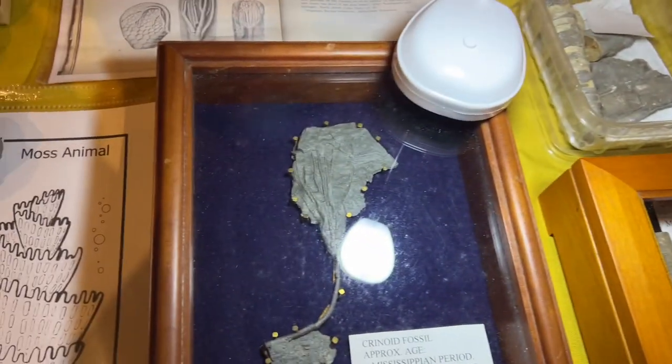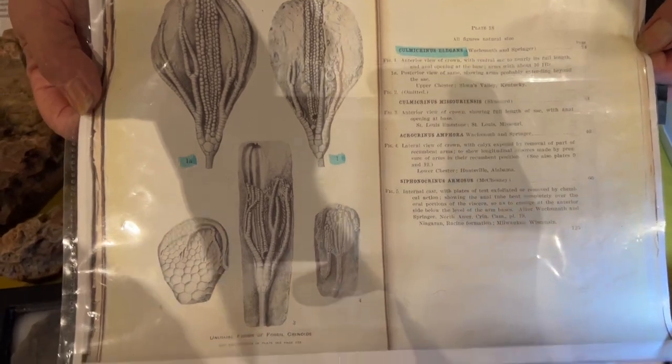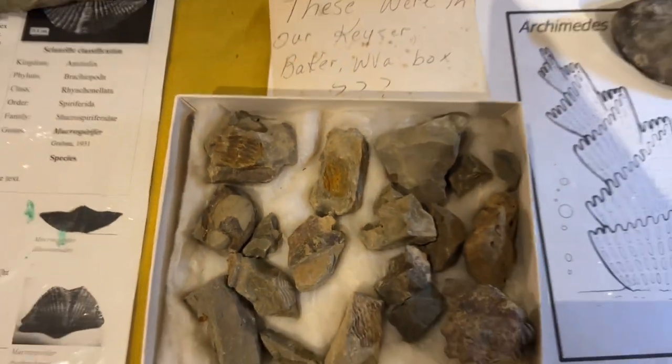I took it apart for him so he could photograph it and have it identified. This is what the man identified it as — he was supposed to be the expert in crinoids. Is that how you say it — crinoid? Well, I call it crinoid. Some people call it crinoid. I wasn't ever sure, but I know what comes off my tongue.